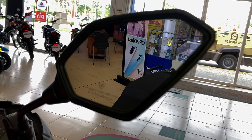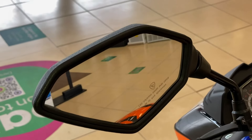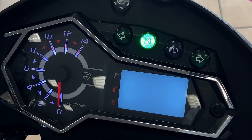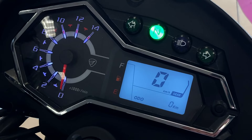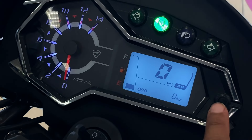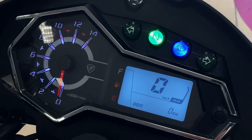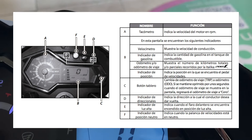Para la visibilidad trasera contamos con espejos delgados y largos, suficientes para observar cualquier objeto que se mueva a nuestras espaldas. Algo que sigue gustando de la 200Z para 2022 es que mantiene su clúster de instrumentos mitad digital y mitad analógico, que definitivamente es uno de los favoritos de todas las motocicletas de la marca Itálica. Se incluye una tabla con toda la funcionalidad de este clúster.